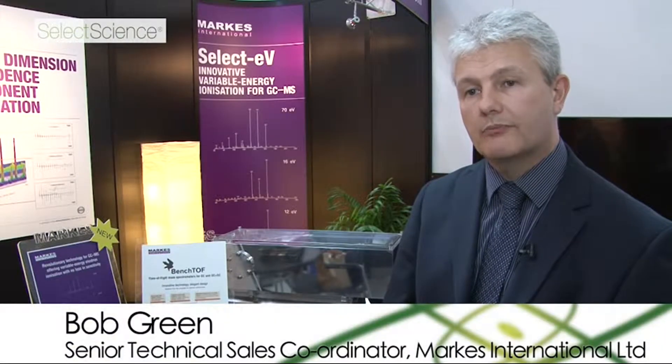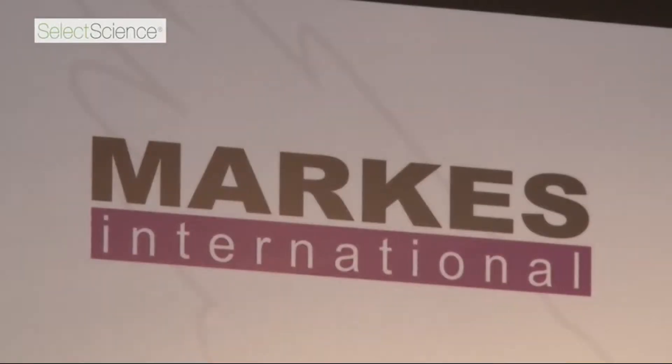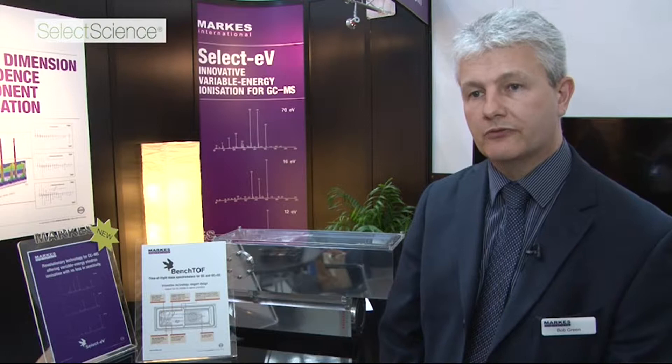Hi, I'm Bob Green. I'm a Business Development Manager for Marks International. Marks International are global leaders in thermal desorption and we manufacture an exciting technology called BenchDOF. It's a time-of-flight mass spectrometer for GC.